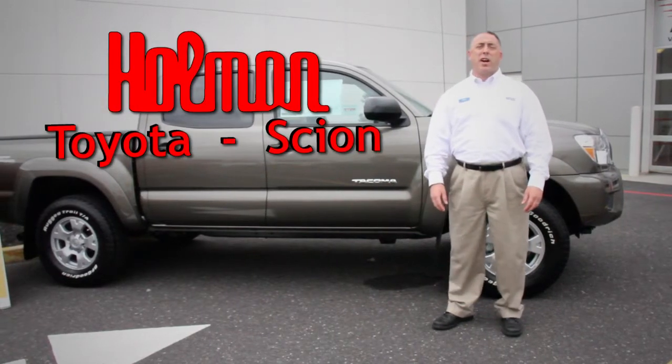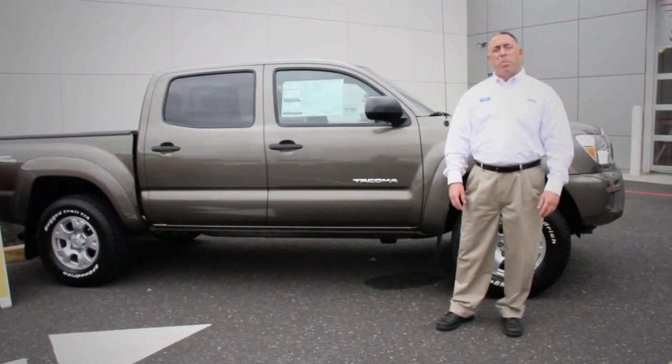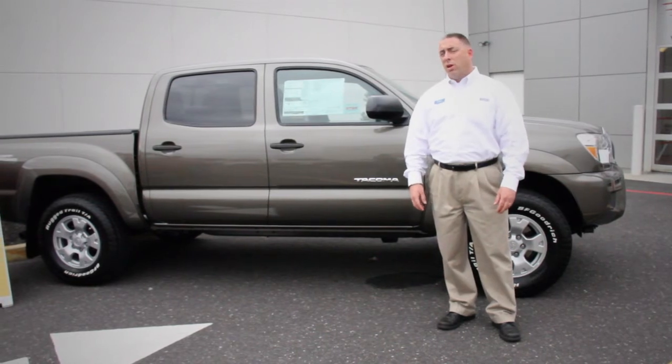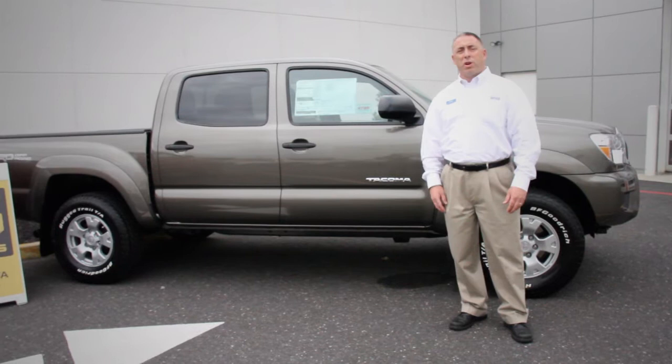Hi, I'm Phil Bricker, the truck guy here at Holman Toyota on Route 73 in Mount Laurel, New Jersey. In the past, I've had the privilege of introducing you to the powerful, full-size Toyota Tundra. In today's installment, you'll meet a truck that truly needs no introduction, the legendary Toyota Tacoma.